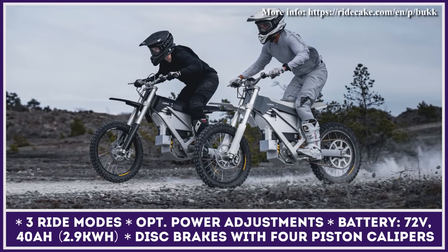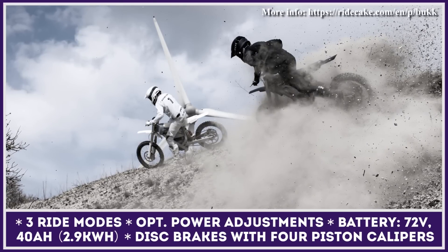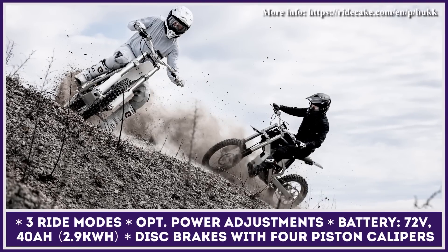There are three suspension options that include components from RB, Formula, Ohlins, and WP Suspension. Other miscellaneous customizations include a software upgrade that lets you adjust throttle sensitivity, throttle response, and traction control.